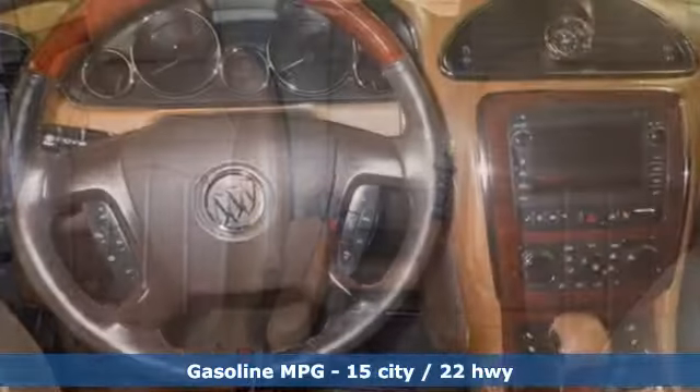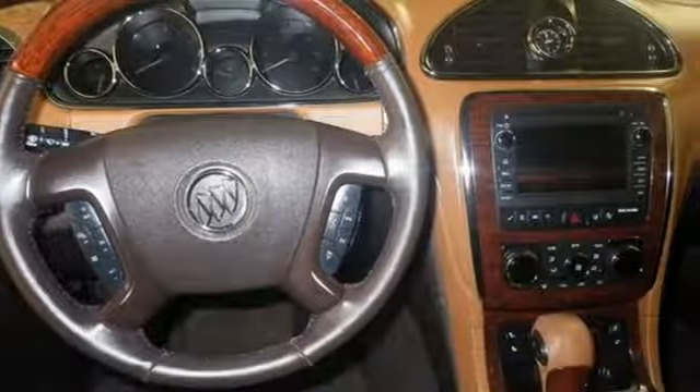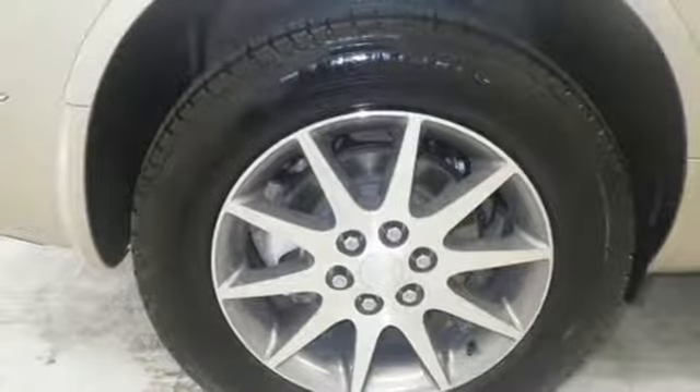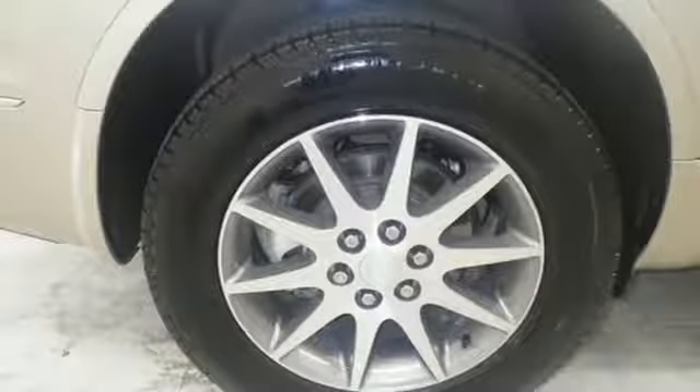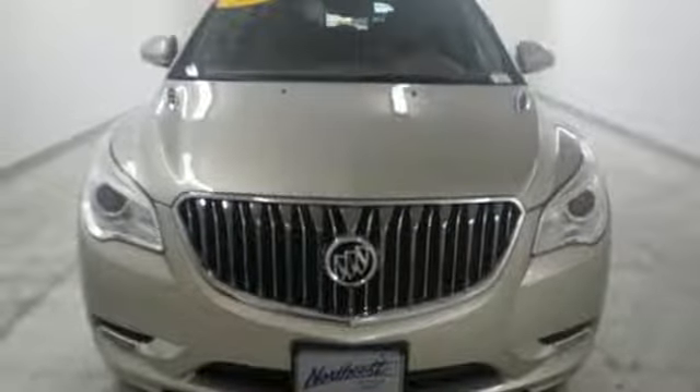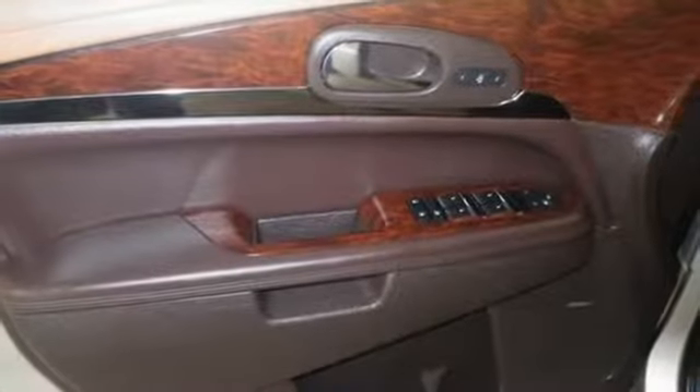Streaming audio, power heated mirrors, front heated leather bucket seats, rear parking sensors, Wi-Fi hotspot, dual zone climate control, automatic transmission, aluminum wheels, gas pressurized shocks, and V6 engine.